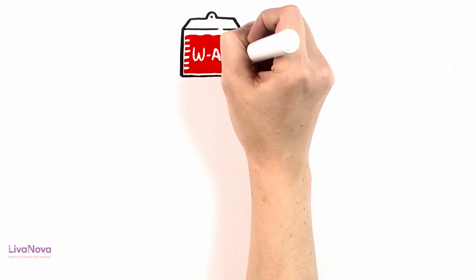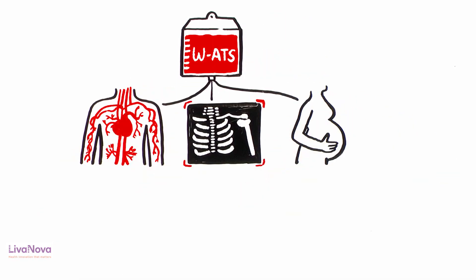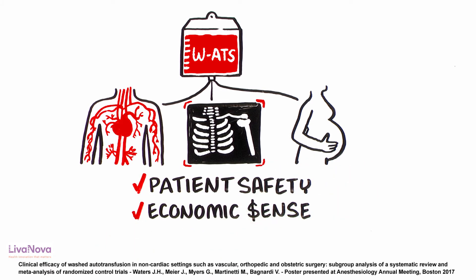Also, in major non-cardiac procedures like vascular, orthopedics, and obstetrics, this technique makes patient safety and economic sense as well.